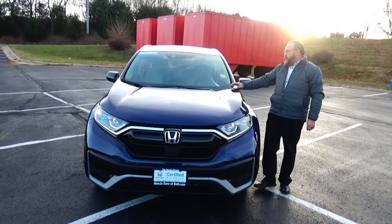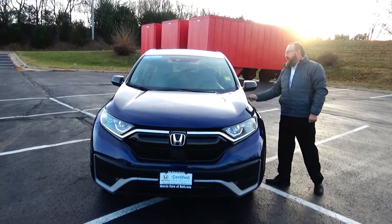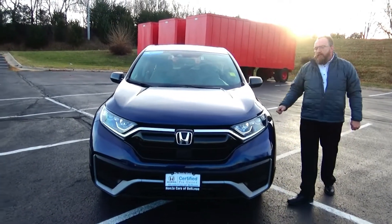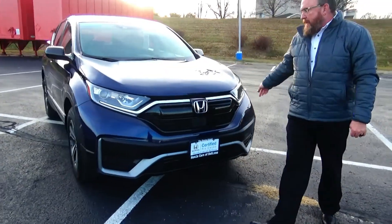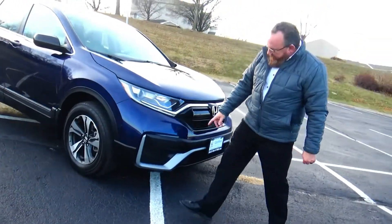Brian Kelly here from Honda Giant to show you this 2020 Honda CR-V LX, just came in on trade. It has 14,000 miles, five mile-per-hour bumpers front and back, chrome accents on the grille, and honeycomb lux uncovered.